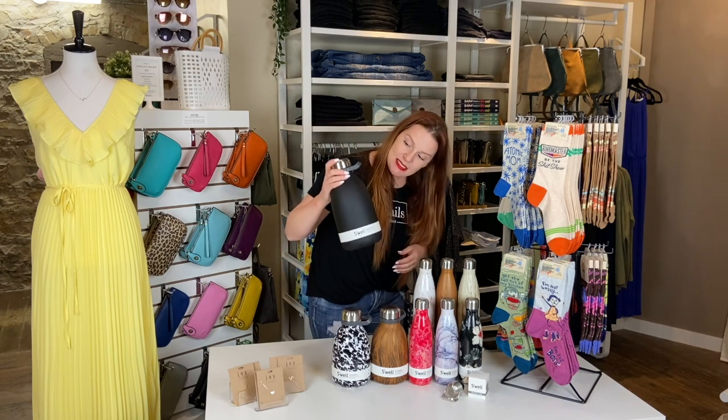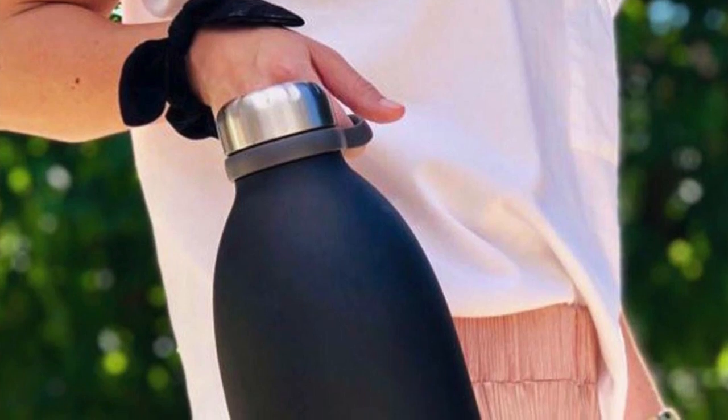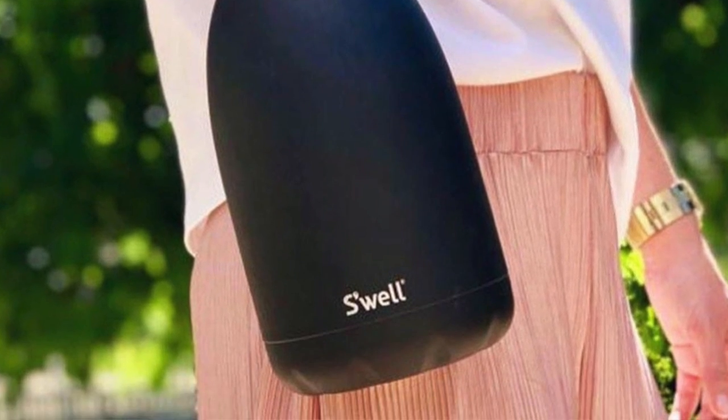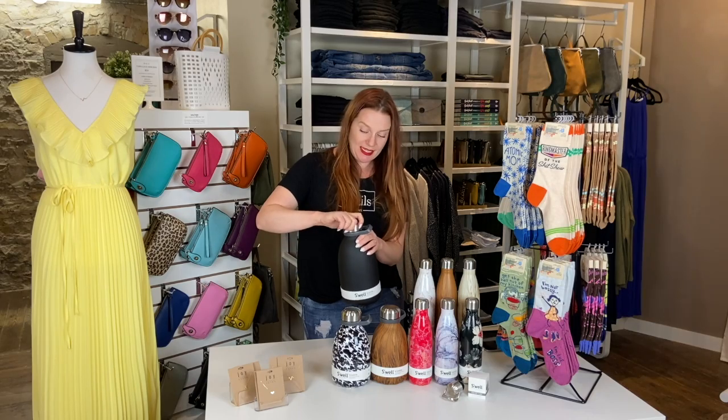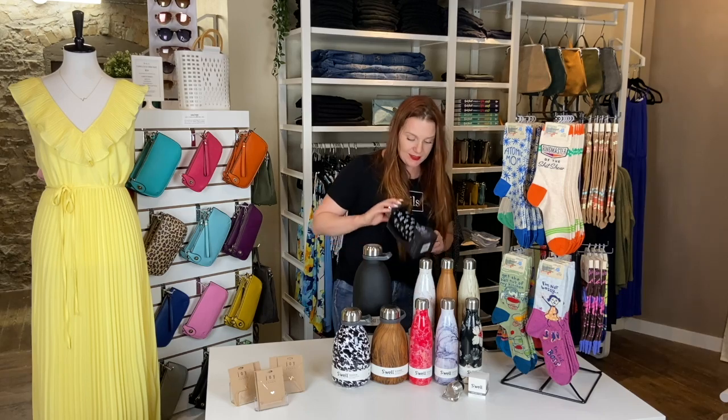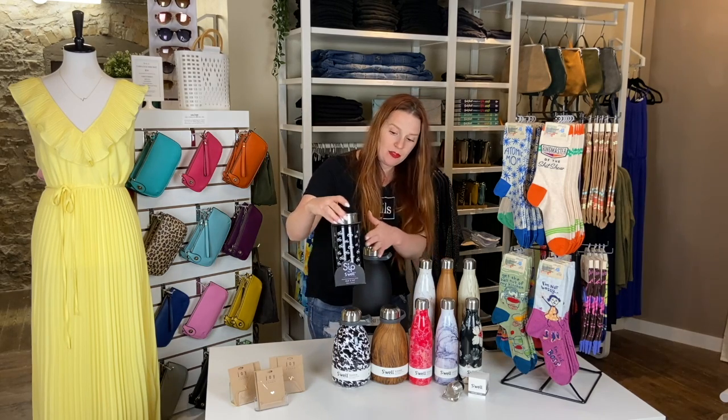This one is the Big Mama — it is 64 ounces, which is eight eight-ounce glasses of water. If you fill this up and drink it all throughout the day, you're going to get your eight eight-ounce glasses of water just in this one. And we also have some coffee ones with cute little patterns.